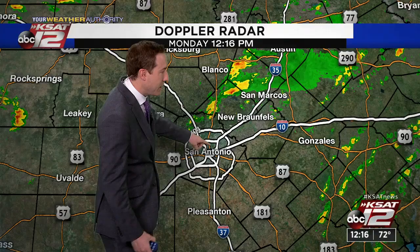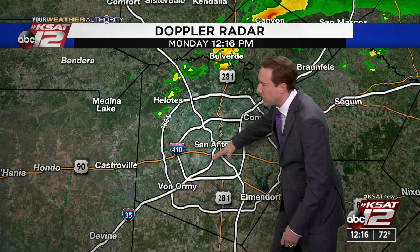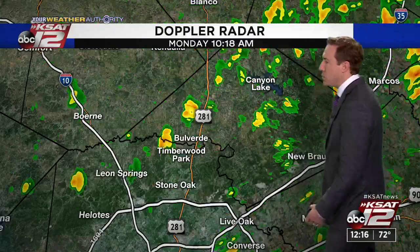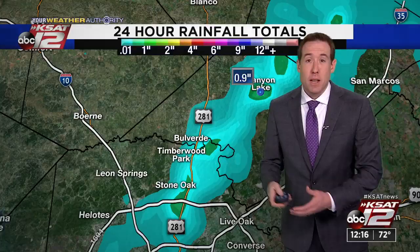There is potential for a couple of strong storms today. Zooming in on San Antonio, those showers and storms have lifted north through the city — now just a few leftover showers around Bulverde, north of Timberwood Park, working their way up 281, still getting some rain around Canyon Lake. 24-hour rainfall totals: not a ton of rain, but close to an inch around Canyon Lake. We could see one to two inches when it's all said and done with this storm system coming through.